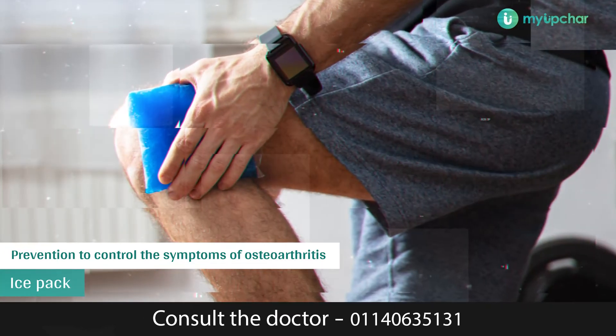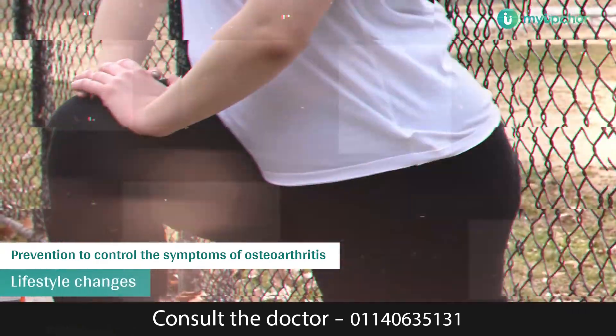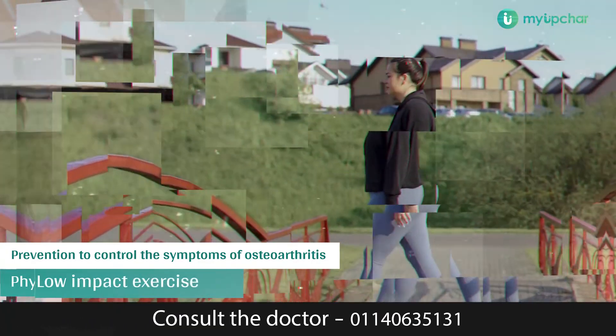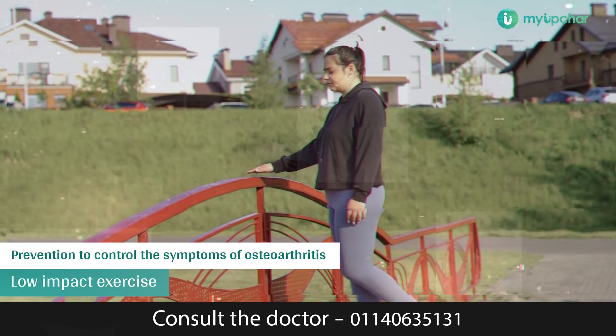An ice pack may also reduce joint pain. Lifestyle changes such as resting the affected joint and losing weight may help. Physical therapy exercises may also help. Low-impact exercises such as walking and swimming increase muscle strength and keep joints limber.